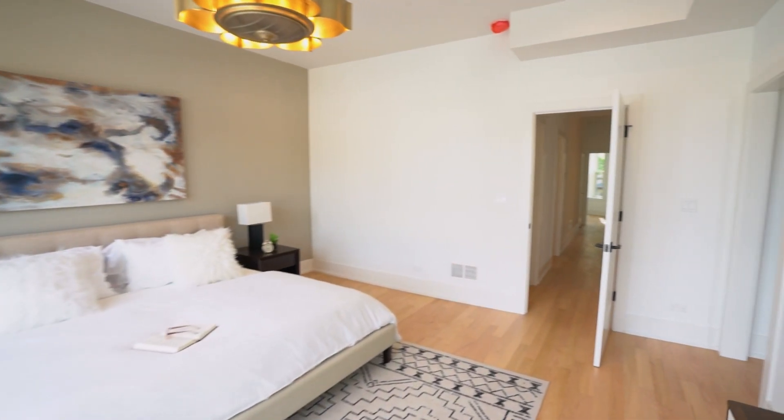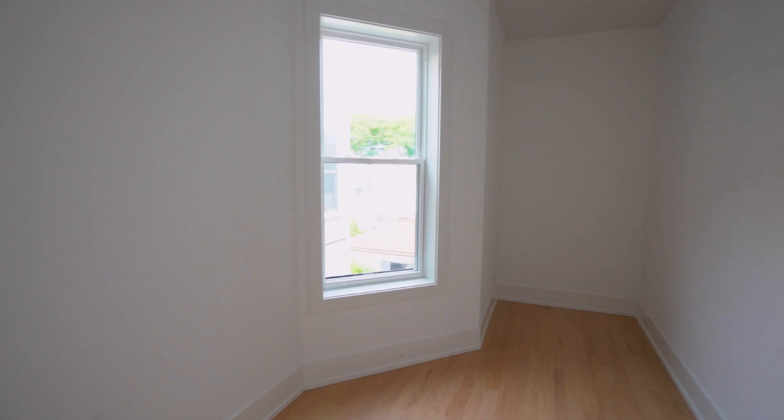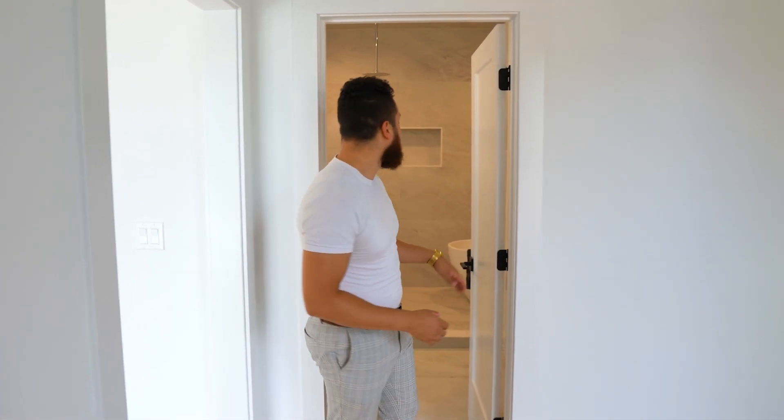Right next to the primary suite, it seems like a guest bedroom — but it's not. It actually is a walk-in closet, and it's huge. The builder is going to install some closet fixtures in here so that you can hang up all your nice clothes.